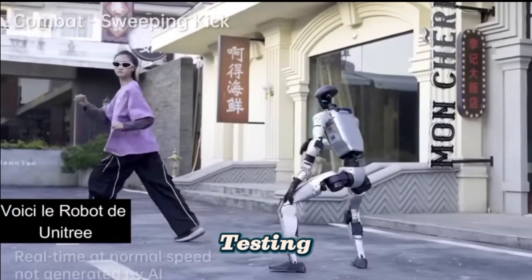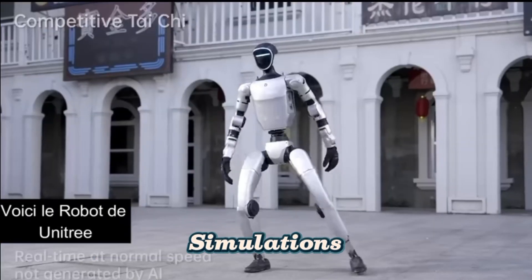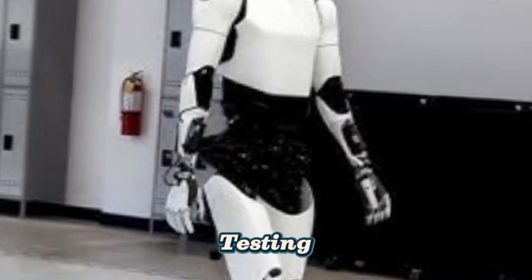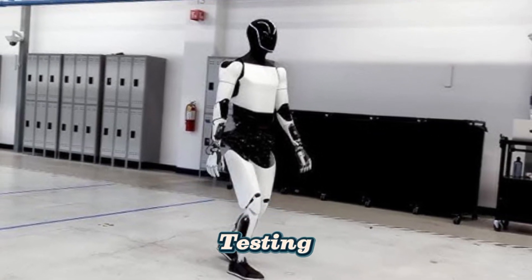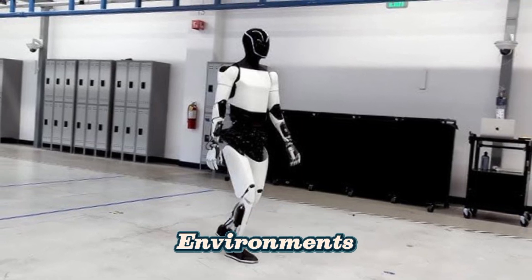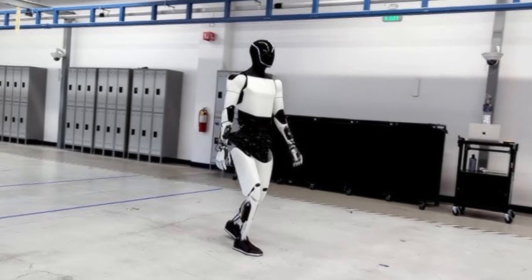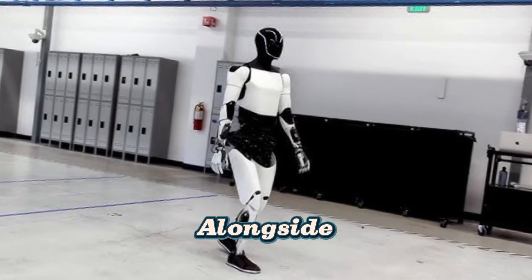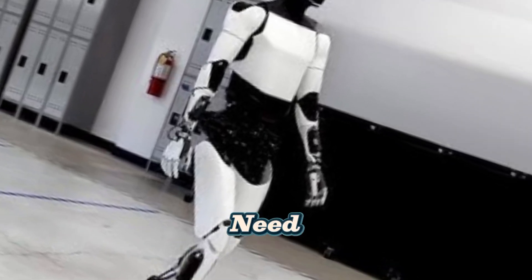Real-World Testing: The final step in robot training. After learning in simulations and controlled environments, robots undergo real-world testing to refine their performance. Challenges include unpredictable environments — unlike simulations, real-world conditions can change unexpectedly — as well as human interaction, where robots must learn to safely work alongside people, and technical limitations, where AI models may need adjustments when transferring from simulation to reality.